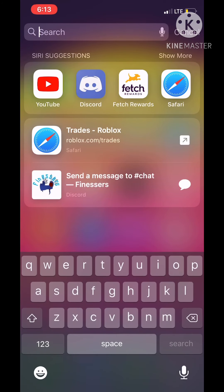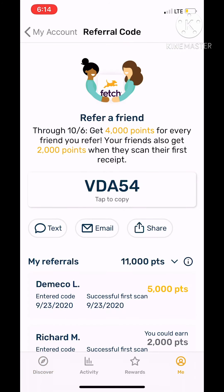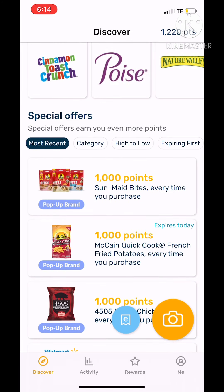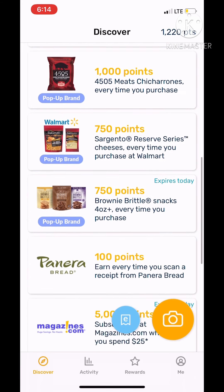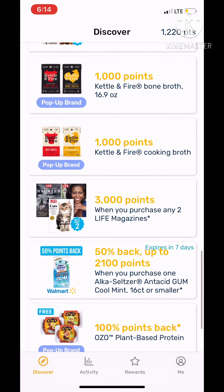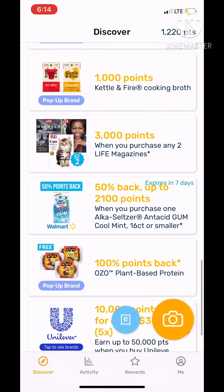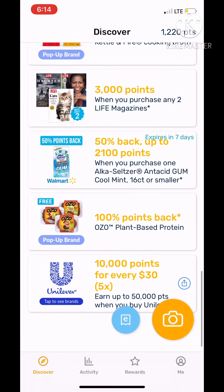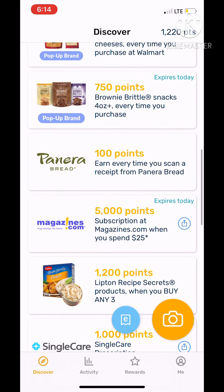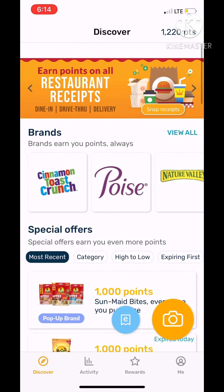Open Fetch Rewards and go to the Discover page. From there you can scroll down and see special offers — if you buy certain items at the store you'll get a lot more points. When you first start off, you get about 700 points per scan, and you get a lot of bonus scans.